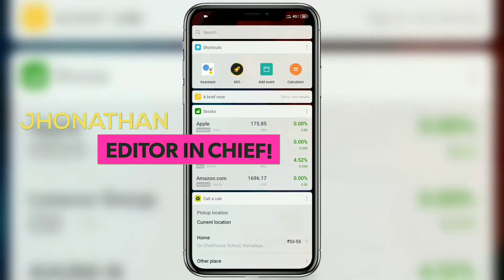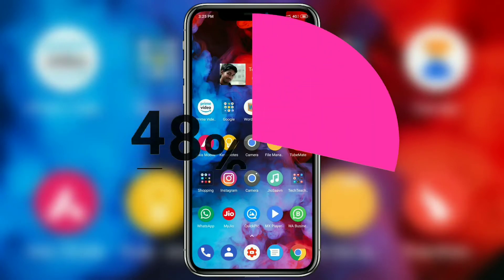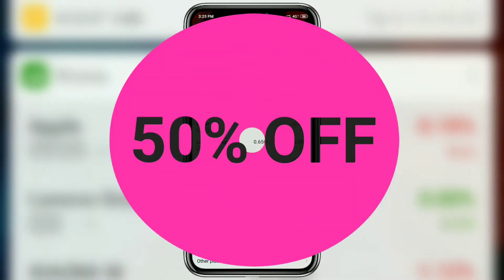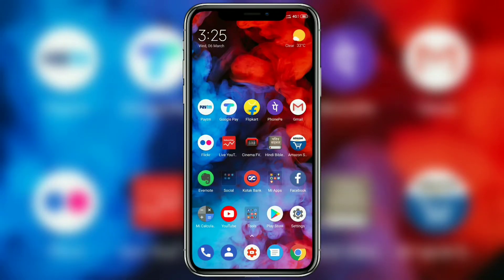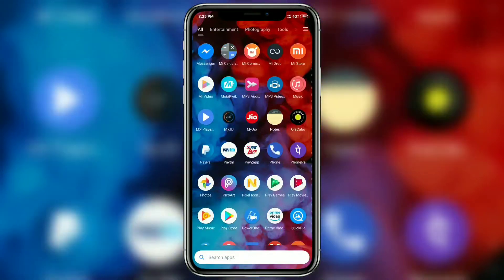What's up guys, this is Jonathan from Tech Teachers. Today we'll be looking at how to get 50% off on any food you order online on Zomato — three times a day for the entire month of March. I've been doing these videos for a while now, and this is just an updated video for the month of March.